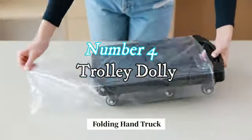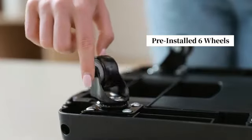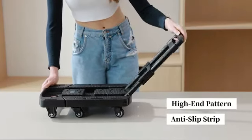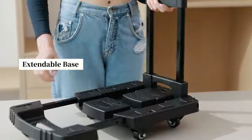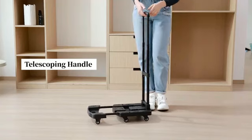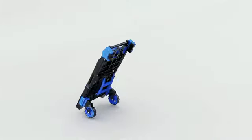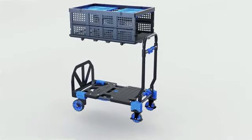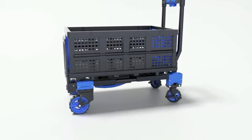Number 4: Trolley Dolly. The D-Best Products Trolley Dolly Black Foldable shopping cart stands out as a reliable and versatile solution for your shopping needs. With dimensions of 15D x 13W x 37.25H inches, its compact size makes it ideal for navigating crowded aisles with ease. The use of high-quality polyester material ensures durability, and the sleek black color adds a touch of sophistication, making it suitable for various settings.